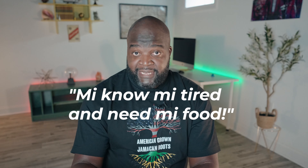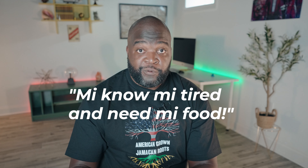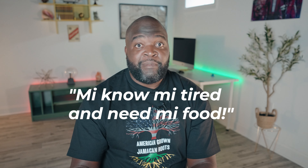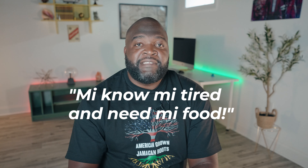Let's test what you've got so far. For example: "me know, me tired, I need me food." If you got I know, I'm tired, and I need my food — congratulations. If you're not able to follow, try to rewatch this part of the video until it becomes clear.